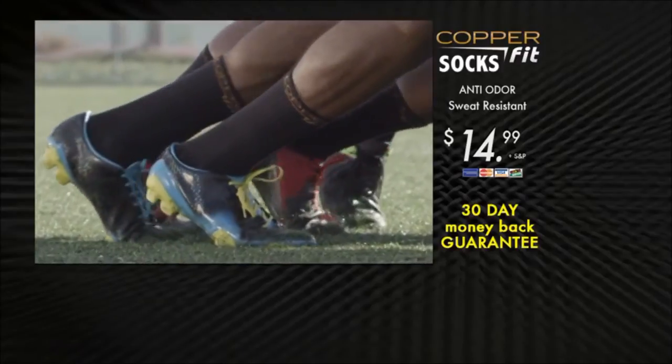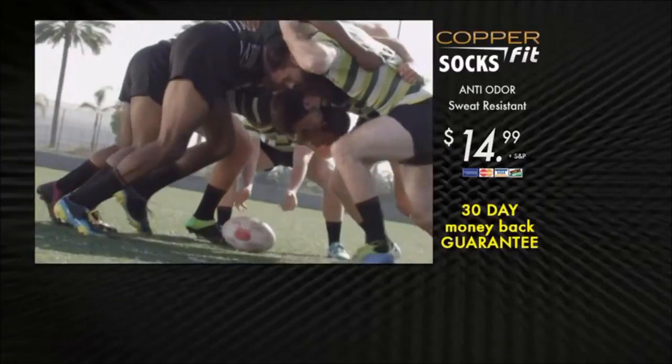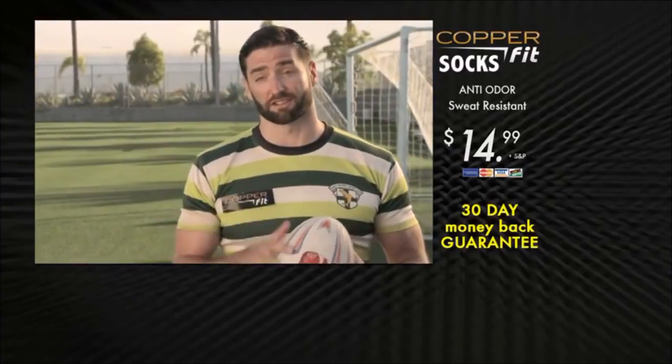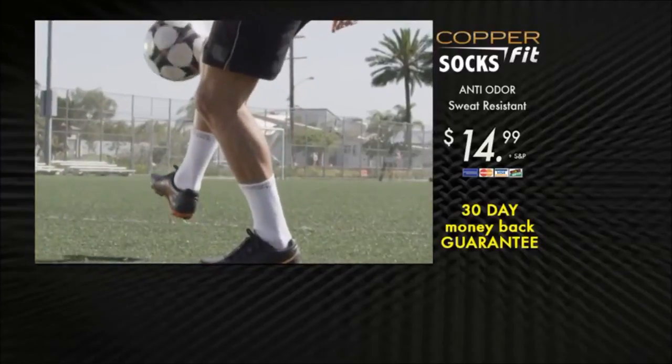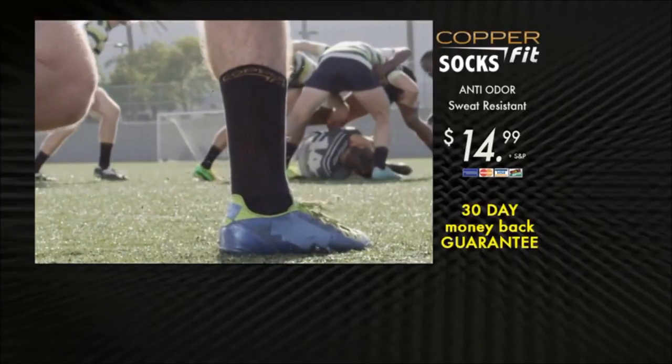There's a real level of comfort when you have those socks on out there. The socks really feel like they're custom fit to your foot. Copper Fit is the top-of-the-line sock — there is no better experience. Feel the relief of odor-free copper. Feel the power of Copper Fit Socks.